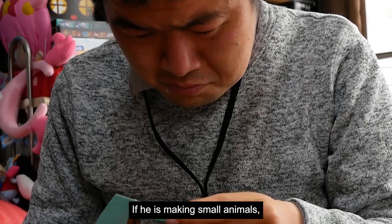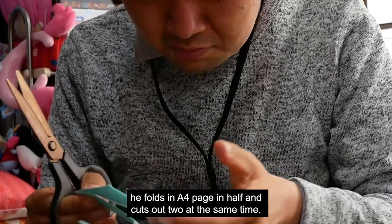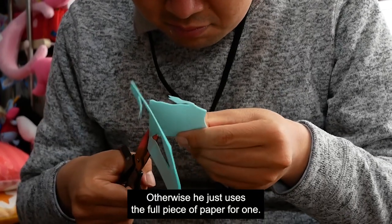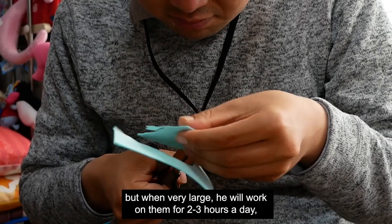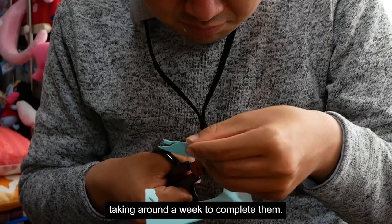If he is making small animals, he folds an A4 page in half and cuts out two at the same time. Otherwise, he just uses the full piece of paper for one. For individual small-sized cutouts, they take around two hours to complete, but when very large, he will work on them for two to three hours a day, taking around a week to complete them.